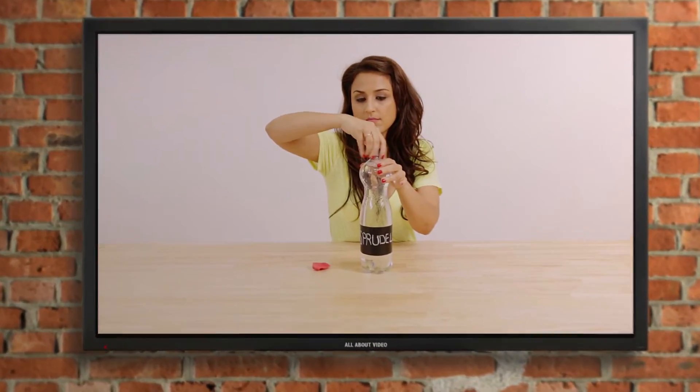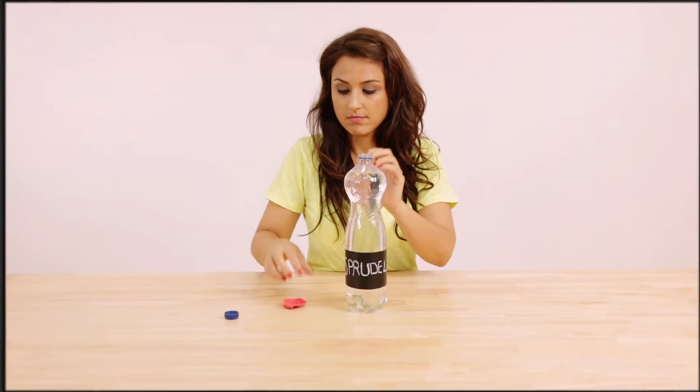All you need is a bottle of sparkling water and a balloon. Take the balloon and pull it over a water bottle with soda.